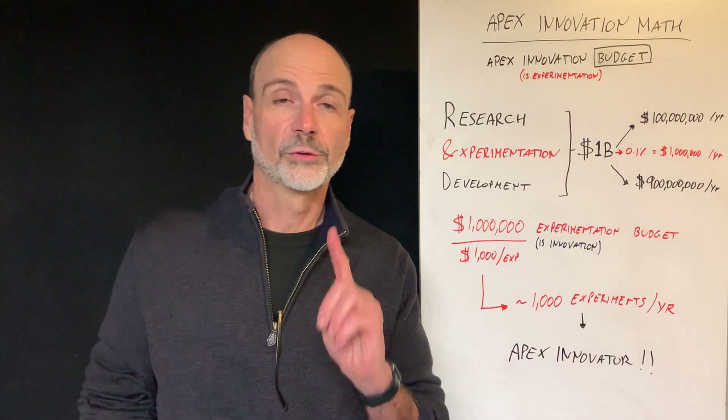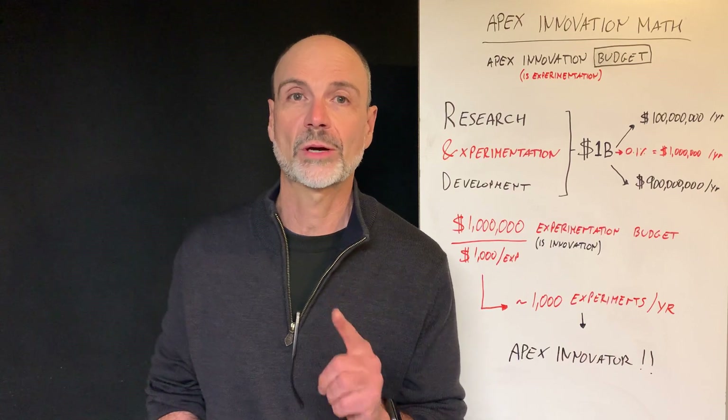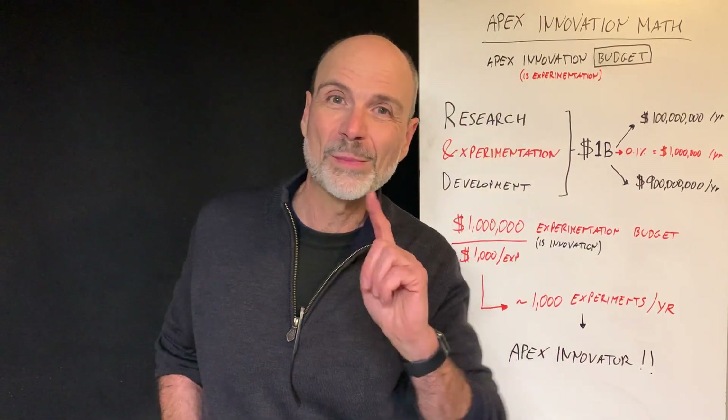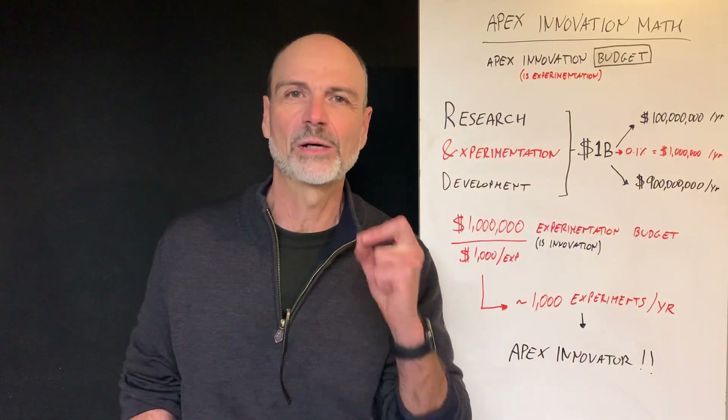Hi there. Alberto Savoia here for another quick bite on Apex Innovation. Today we're going to talk about the Apex Innovation budget. Now, you will remember this very, very important concept I always say: innovation is experimentation.